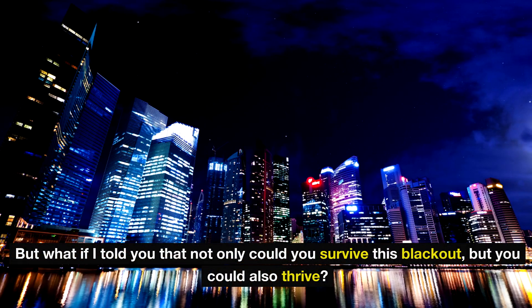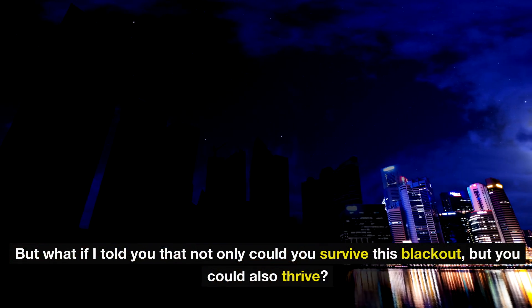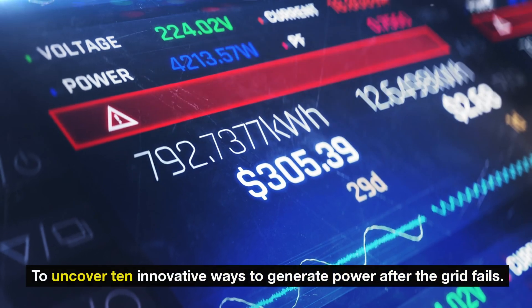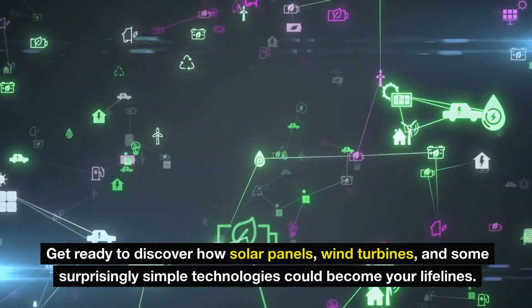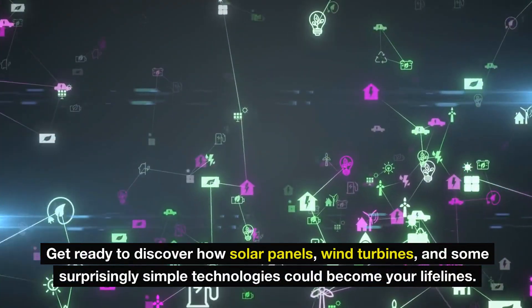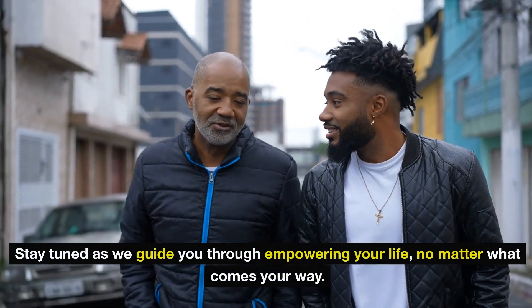But what if I told you that not only could you survive this blackout, but you could also thrive? In this video, we're venturing beyond traditional power sources to uncover 10 innovative ways to generate power after the grid fails. Get ready to discover how solar panels, wind turbines, and some surprisingly simple technologies could become your lifelines. Stay tuned as we guide you through empowering your life no matter what comes your way.